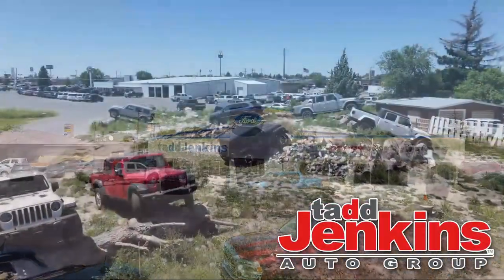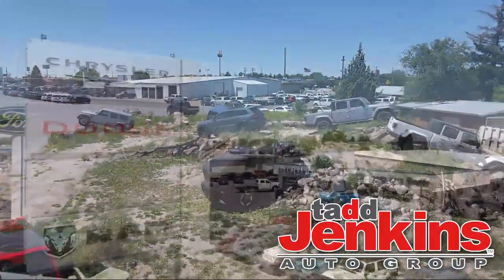Welcome to Tad Jenkins Ford, and here's a look at one of our great vehicles for sale.